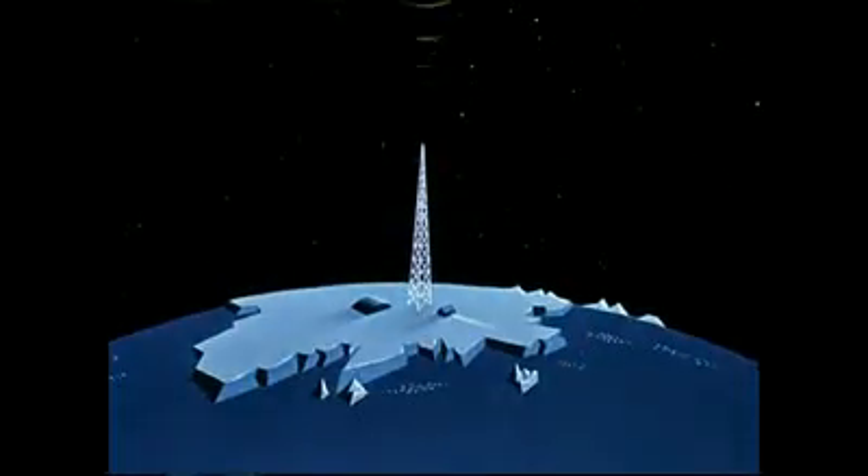Every two hours, when the rocket moves over the north pole, its radio will transmit a stream of data to a receiving station below. This will be the first outpost in man's conquest of space.